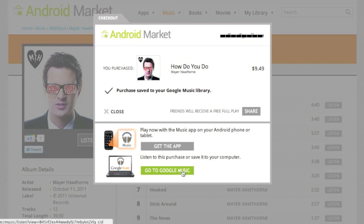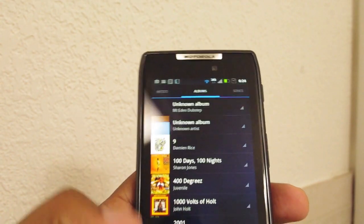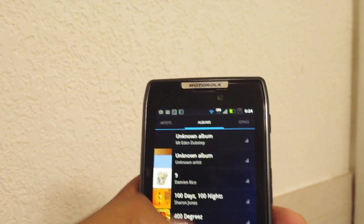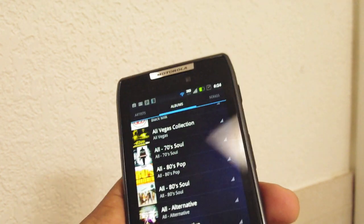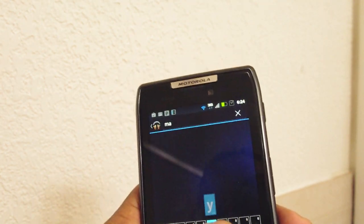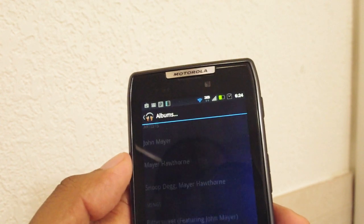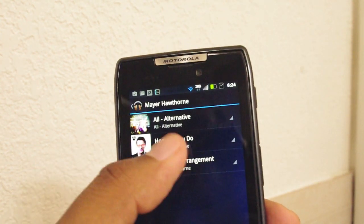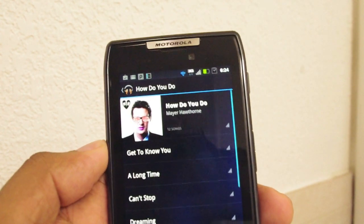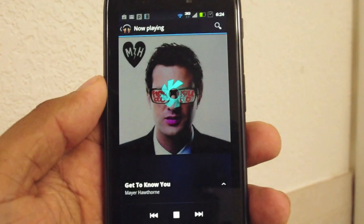I can also get the app or go to Google Music to listen directly. Here I am in the Google Music app on my phone. I'll press menu, go through albums, and search for Mayer Hawthorne — M-A-Y-E-R. I see his name, click on it, and what do you know, it's already there. I just purchased this about 30 seconds ago and it's already been pushed to my phone.